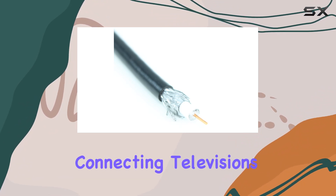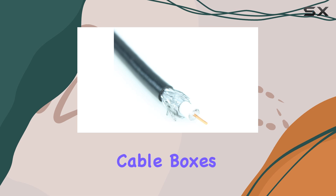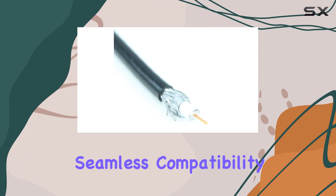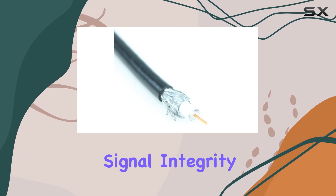Whether you're connecting televisions, media boxes, cable boxes, satellite boxes, or video cameras, this cable promises seamless compatibility and exceptional signal integrity.